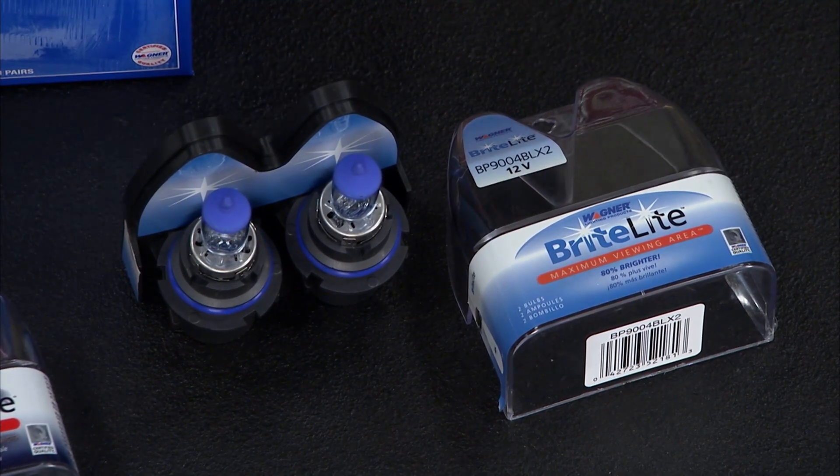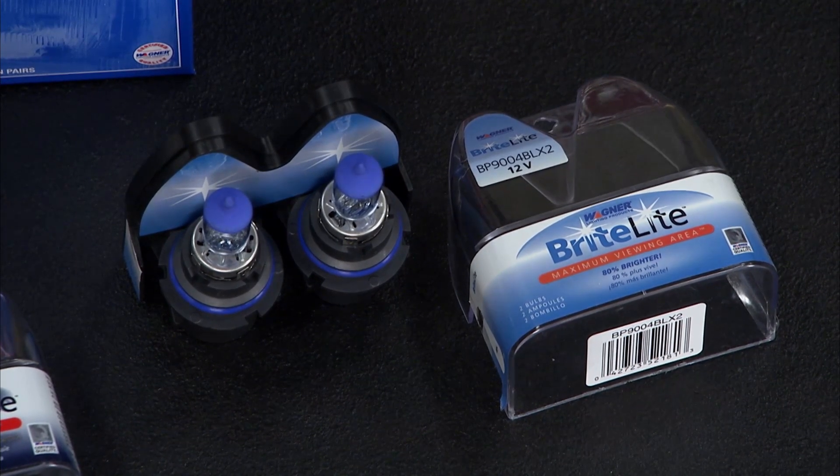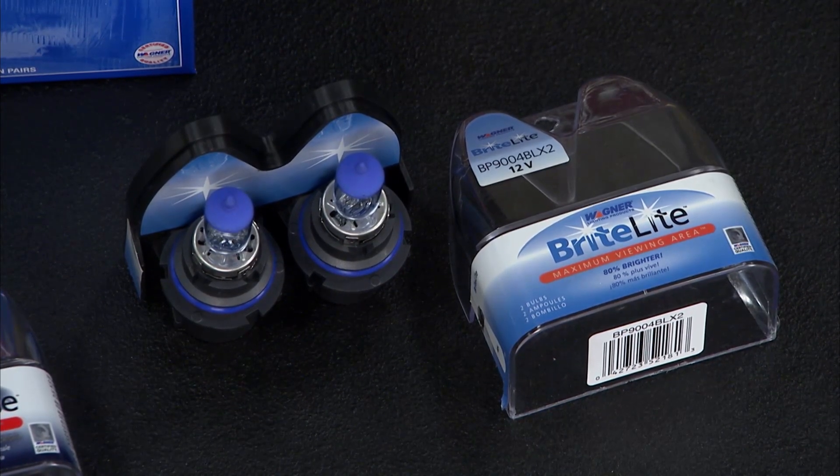Now if you really want to move all the way to the top of the game, check out the Bright Light system. This is a Z9 bulb. It's going to give you about a hundred and twenty feet farther distance that you're going to be able to see over the old halogens.